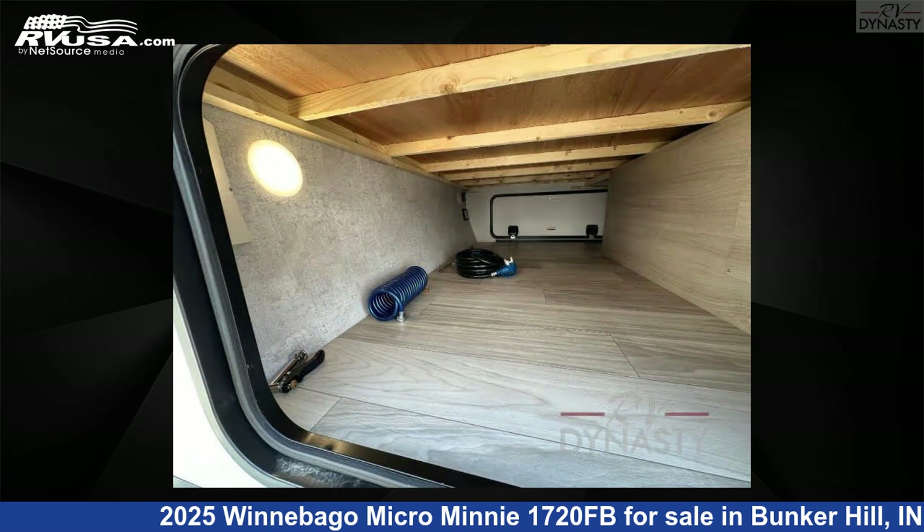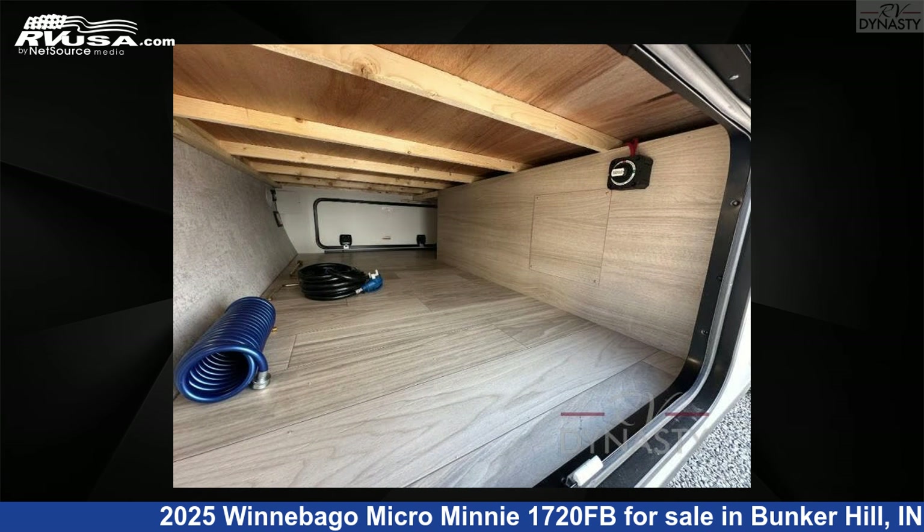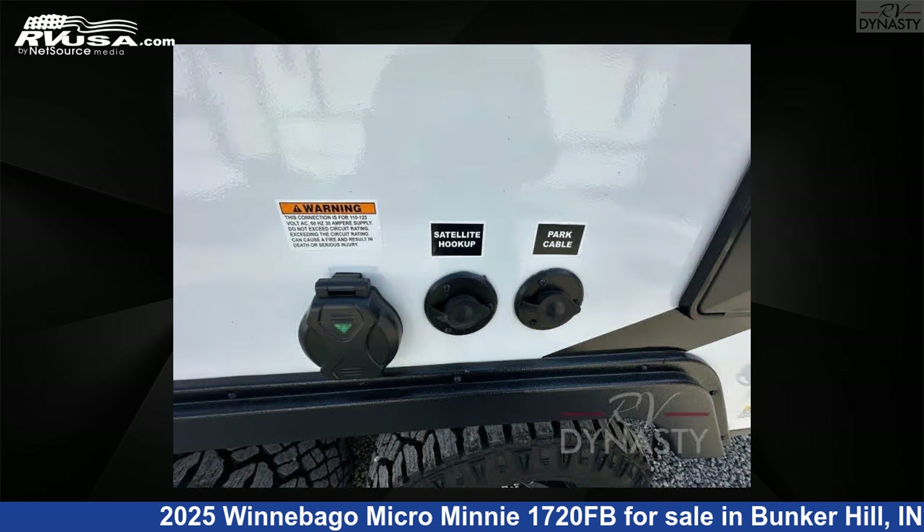This new Winnebago is 20 feet 0 inches in length and features a Paragon interior, sleeps 3, and 31 gallons fresh water capacity.